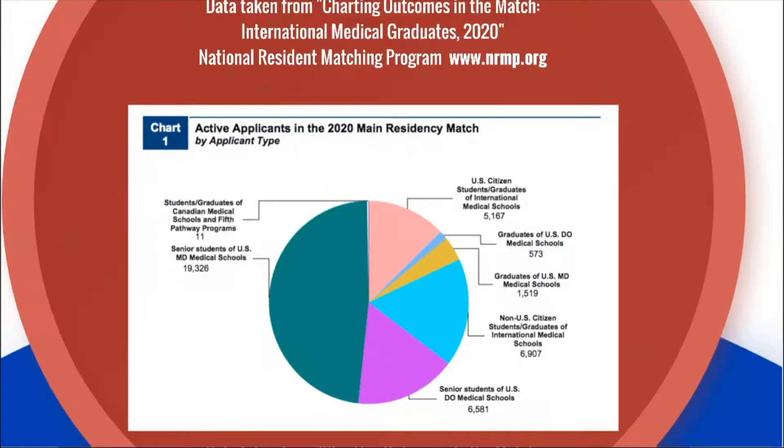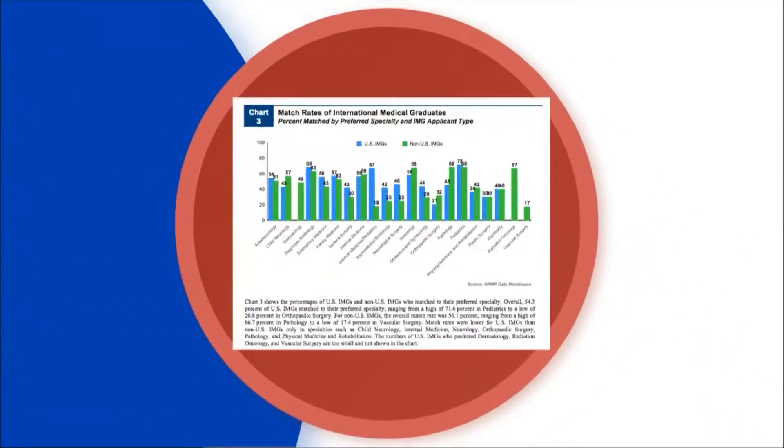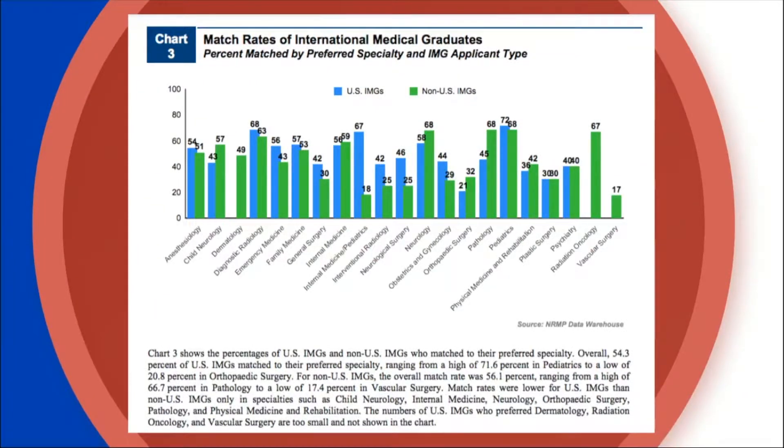Let's talk about data and statistics. This data is taken from the NRMP website — www.nrmp.org — which is the National Resident Matching Program. They collect statistics after each match cycle. Roughly 12,000 IMGs and FMGs matched into the 2020 residency cycle, which is almost a third of the total class that entered who were trained abroad.